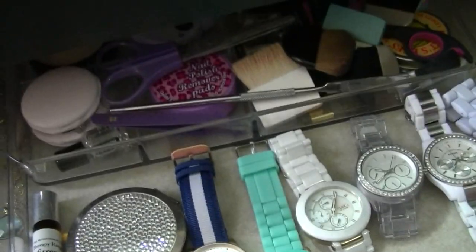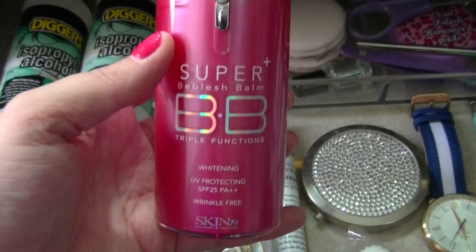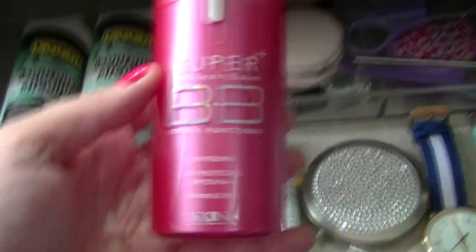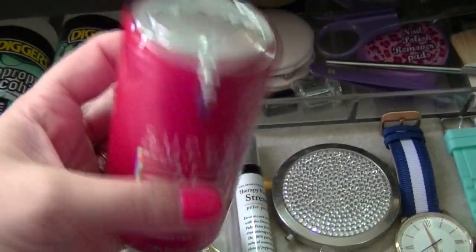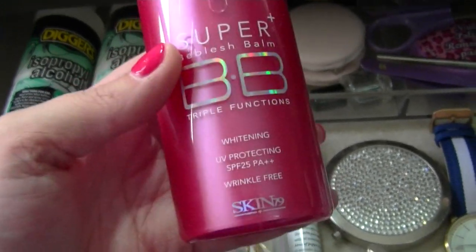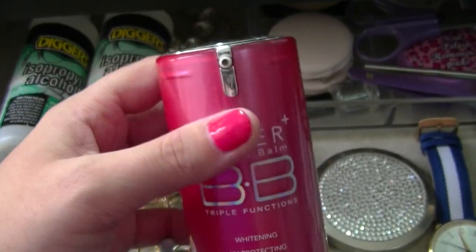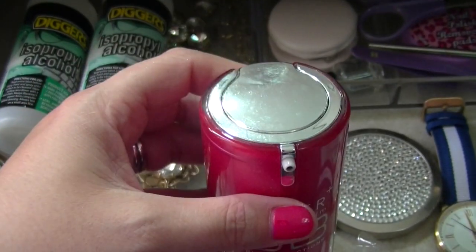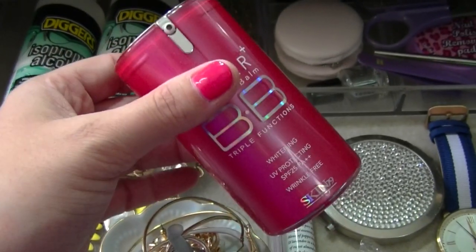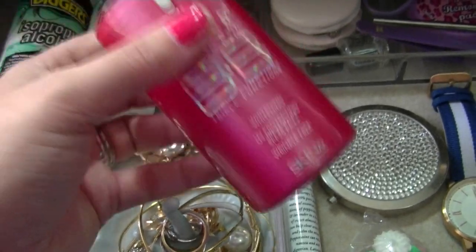I've then got a Skin79 Super BB Cream Balm. I've used it a few times — I like the neutral undertone because it gets rid of a lot of redness — but I never actually reach for it. It's also definitely not something I can use in summer because it's quite oily and I get very oily in summer, so I think I'm going to pass that on as well.